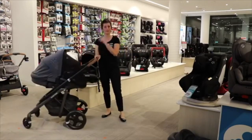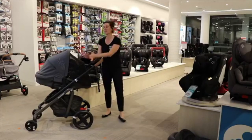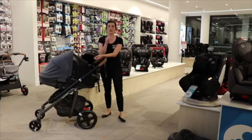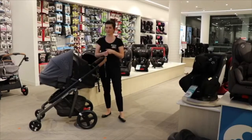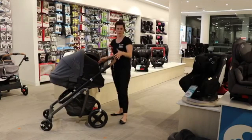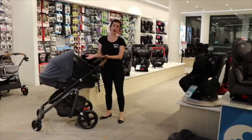This pram is called the Maxi-Cosi Lila. On the Baby Bunting website just search 'Maxi-Cosi Lila.' It is suitable as a single right now, but you can also use it as a two-seater pram — perfect if you've already got a child and another on the way, or if you're pregnant for the first time and considering maybe having a second child. It gives you versatility without being too bulky, all within the same platform and footprint.